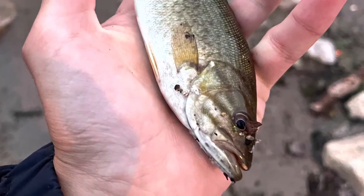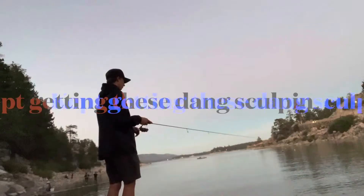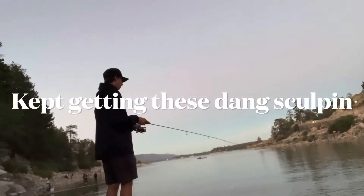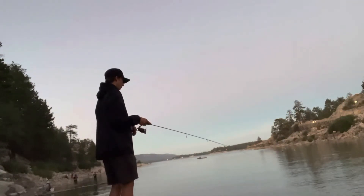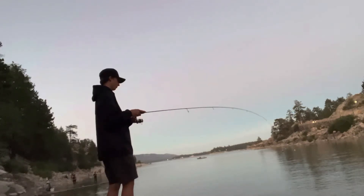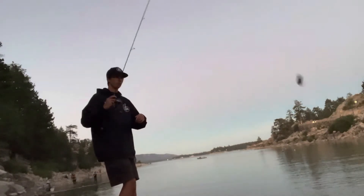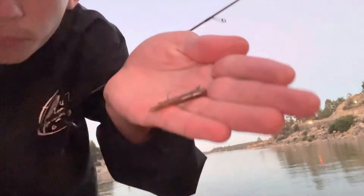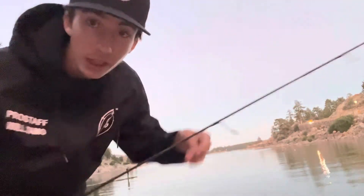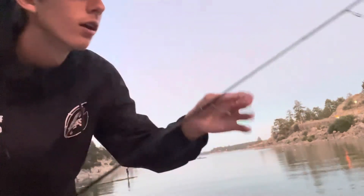We're back at the dam. I caught one smallie right now and we're just gonna roll some clips. I'm using a brown mini jig, imitating a worm, and I'm getting bit.